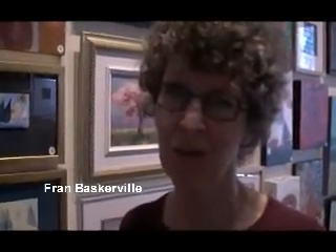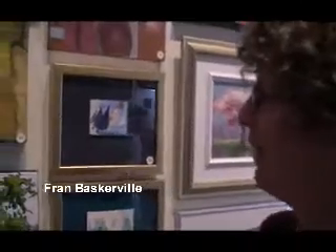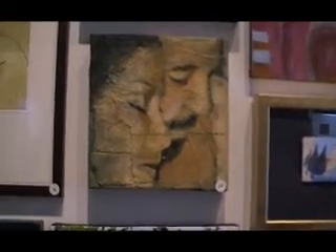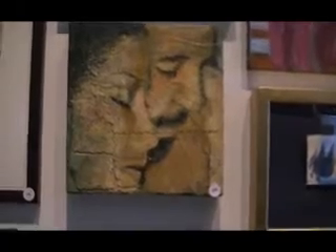My name is Frances Baskerville. I've been an artist here in Victoria for the last ten, twelve years, since graduating from the Victoria College of Art. I paint in different styles, but mostly I love to paint the figure — I like to paint the figure in relationships or singly. I like to have lots of texture in my work. I like to suggest the broken nature of life: on the one hand, there's a lot of harmony and beauty in the world, but there's also a lot of disruption and pain.